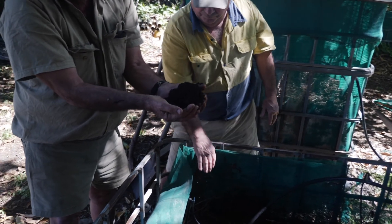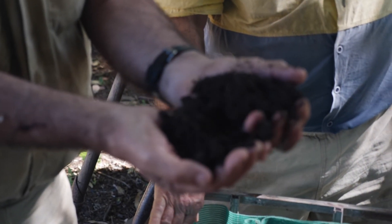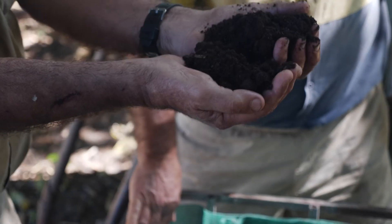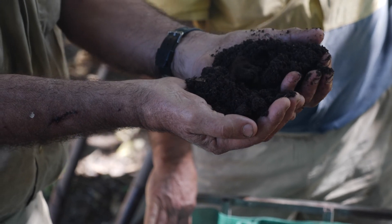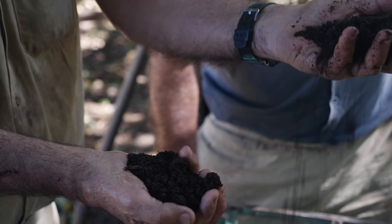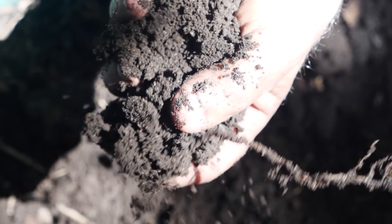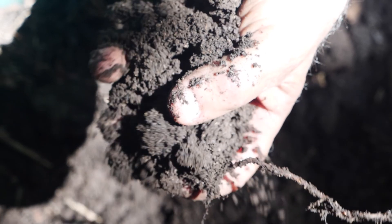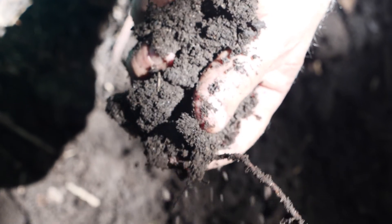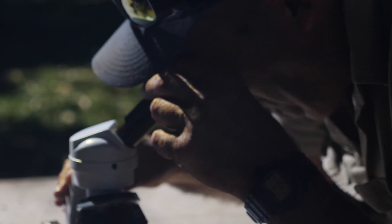This here is gold — liquid gold. Have you ever seen compost like that? From a starting pot of wood chip and cane trash, it's just turned into beautiful humus topsoil. This is what we're doing now — we're extracting 4,000 different types of microbes out of this. You can't buy this; you've got to make it.